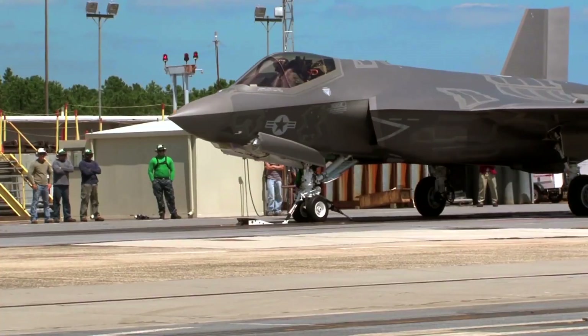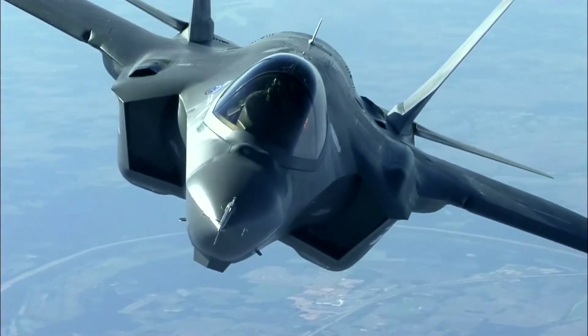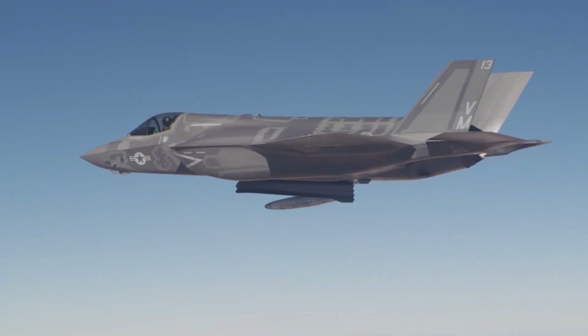The F-35 is an American family of single-seat, single-engine, all-weather, stealth, multi-role combat aircraft that is intended to perform both air superiority and strike missions.